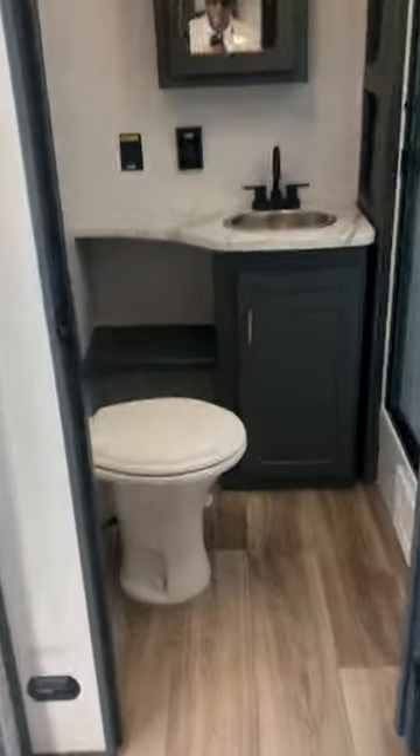It's even got a laundry chute over there. It's got a rear bath with plenty of room around the toilet, a stainless steel sink, and a luxury shower with a skylight.